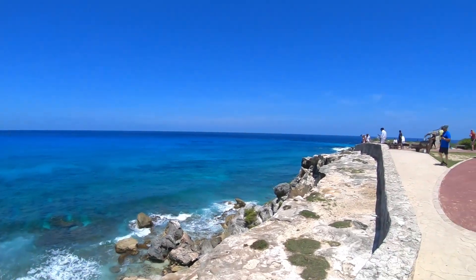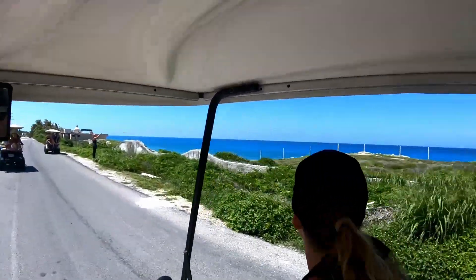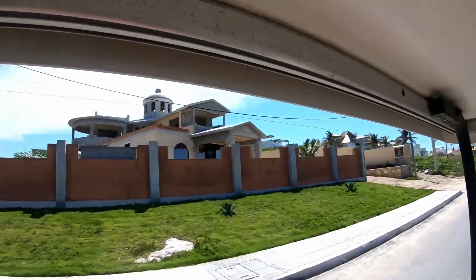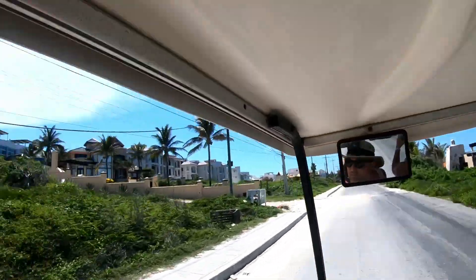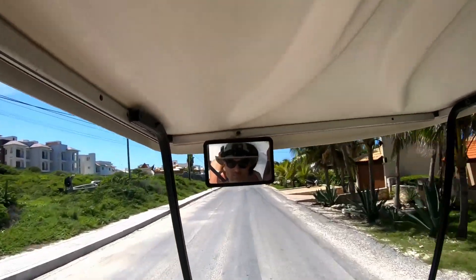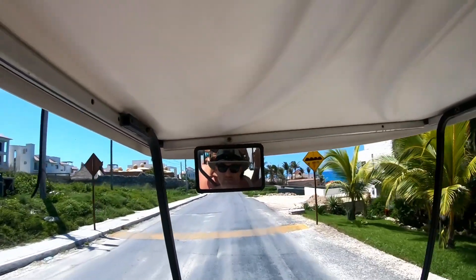Pro tip for getting to Punta Sur: travel across the island on the north side. With Playa El Cocal behind you, stay to the left — the north side. The views of the water are way better on that side, and the beach houses and mansions are incredible. They're mostly on the north side facing the better water views, which makes sense.